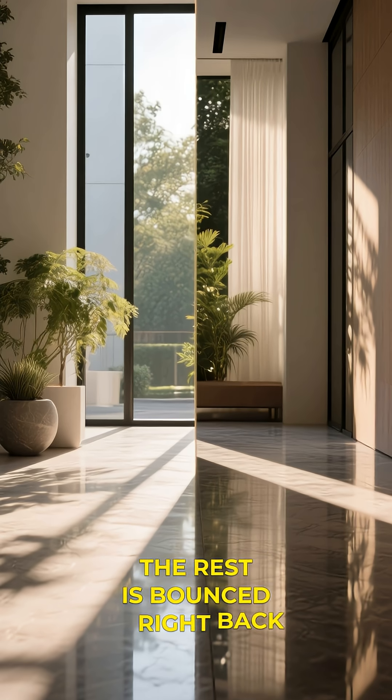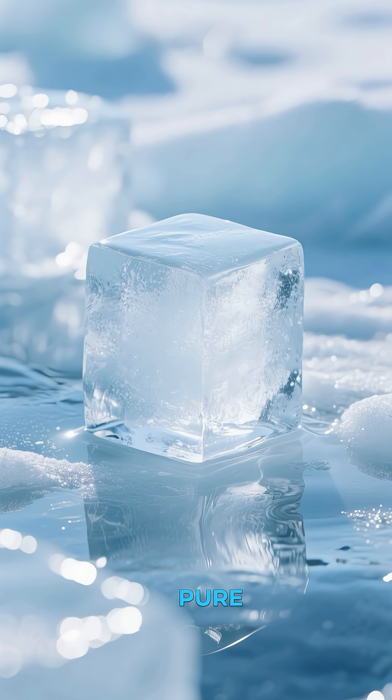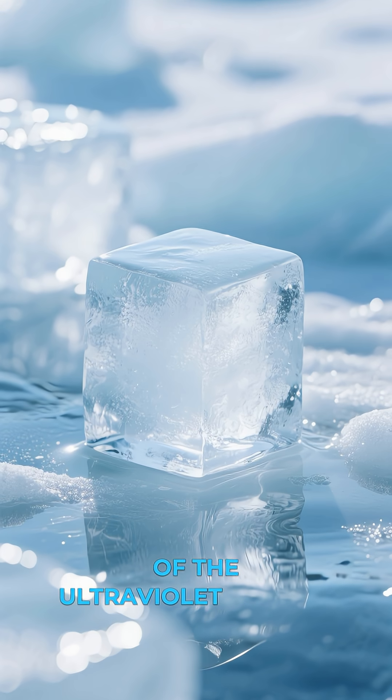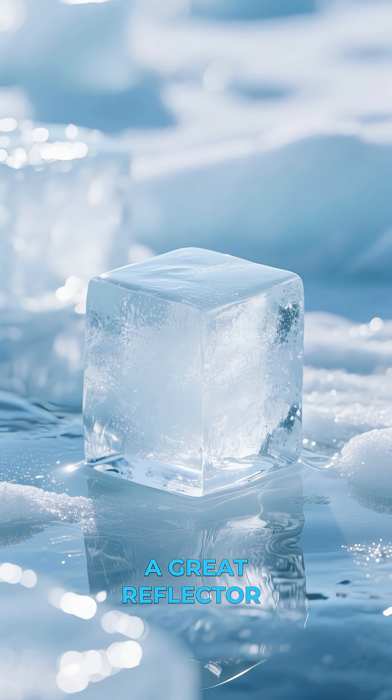The rest is bounced right back out into space. And because this ice is so pure, it's able to reflect almost all of the ultraviolet radiation from the sun, which is what makes it such a great reflector of light.